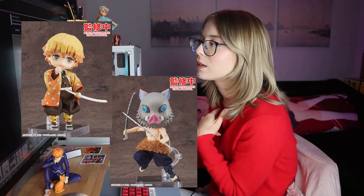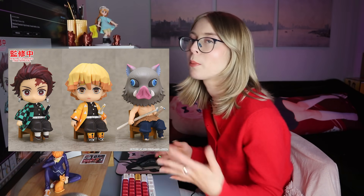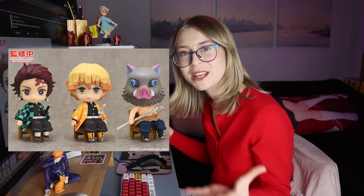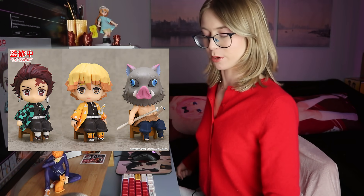We got some Demon Slayer nendoroid dolls — they're cute. We just saw Tanjiro and Nezuko go out for pre-order and they're so cute. I do really like Zenitsu's as well, but I feel like I would prefer to just have the normal nendoroids over the dolls for this set. We also got some more Nendoroid Swachou — I don't know how to say it, and I won't be buying them. I really don't know what Good Smile is going for with this line. Tanjiro especially just looks so awkward to me — it's not coming together for me.